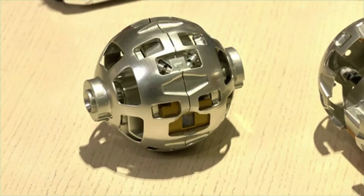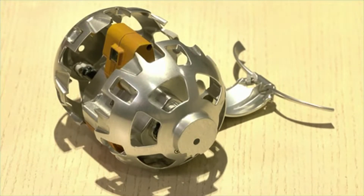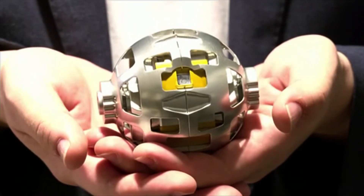Over in Japan, this mini hand-sized sphere is not your ordinary toy. It's an exploration robot called Sora-Q, jointly developed by major Japanese toy maker Tomy and the Japan Aerospace Exploration Agency to send to the moon.